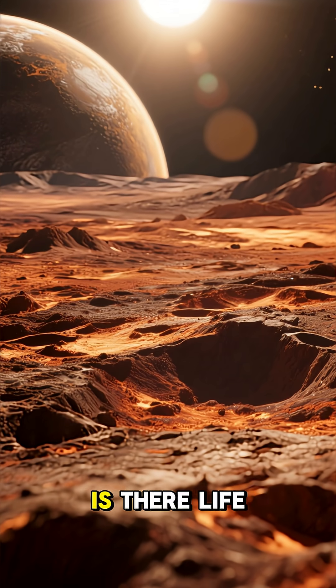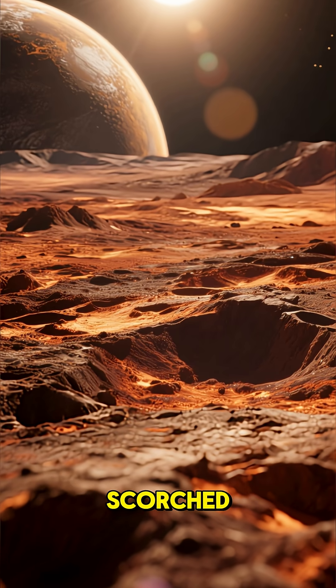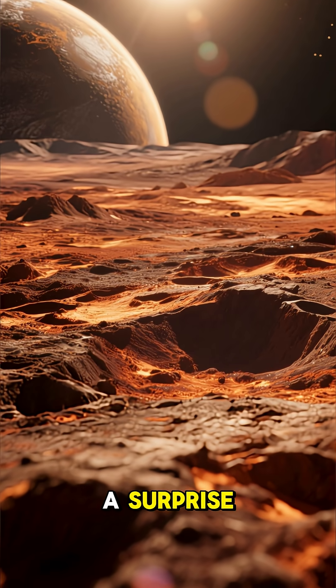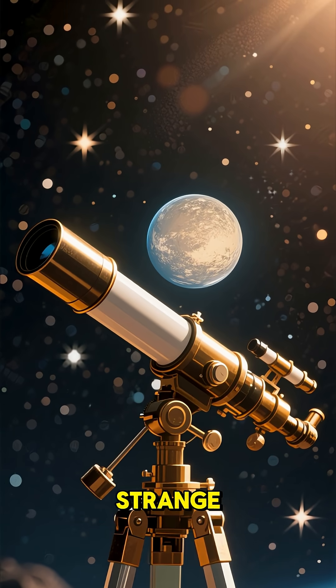Is there life on Mercury? Probably not. It's the closest planet to the sun and it's completely scorched. But there is a surprise — while looking at Mercury, scientists found something strange.